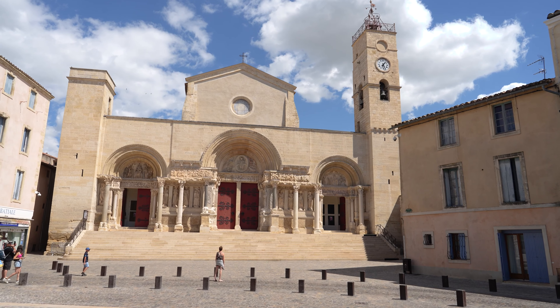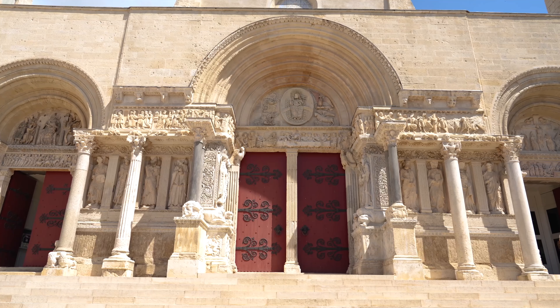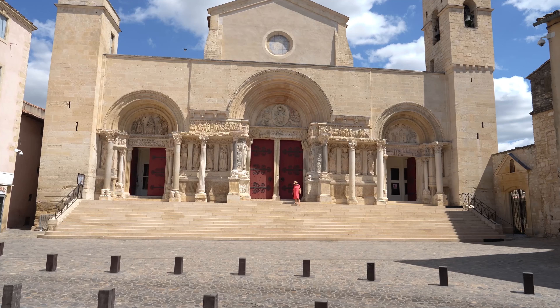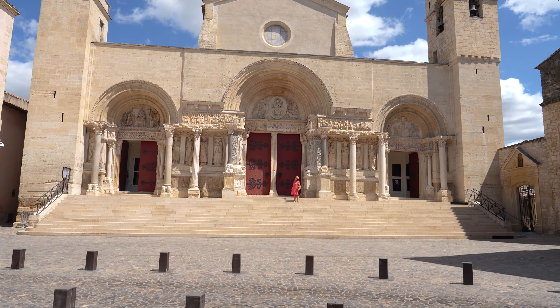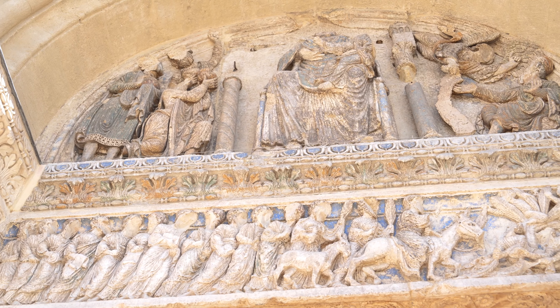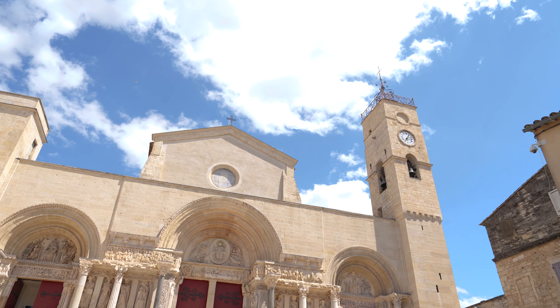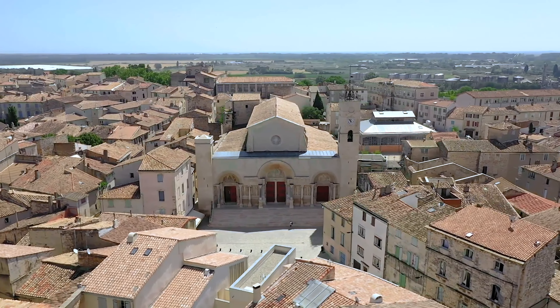Here we are in Saint-Gilles, just a short half hour away from Nîmes — you can even get here by bus — and this is a masterpiece of Romanesque architecture. It dates back to the 12th century, with all this beautiful carving that are the remains of a major abbey that existed here in the Middle Ages.